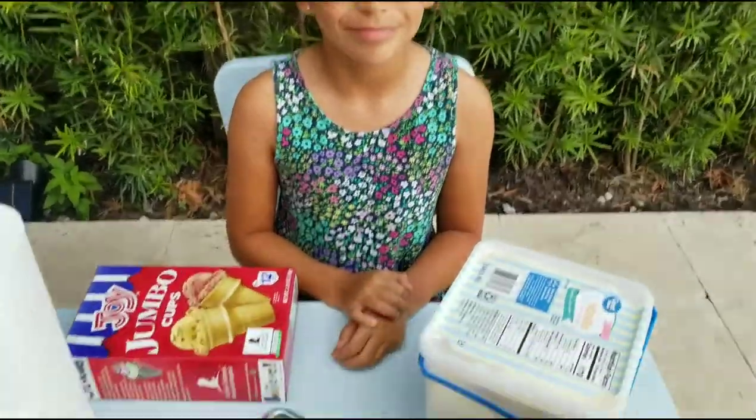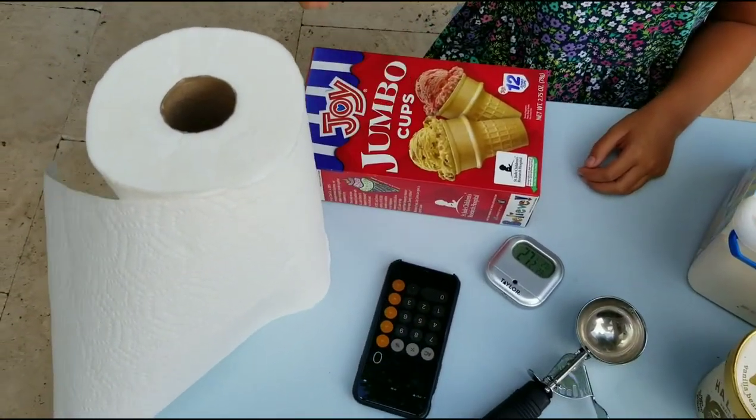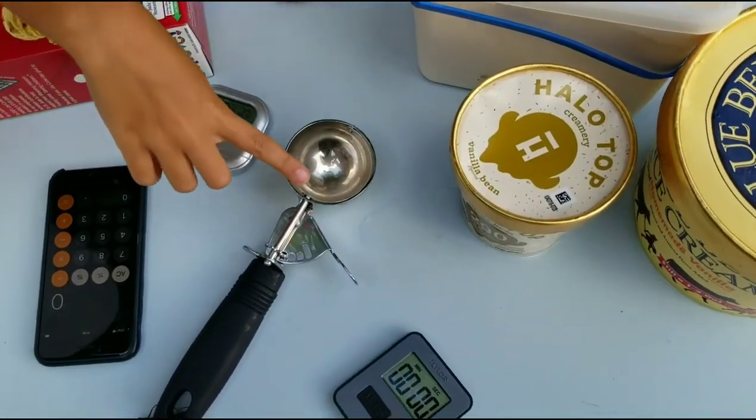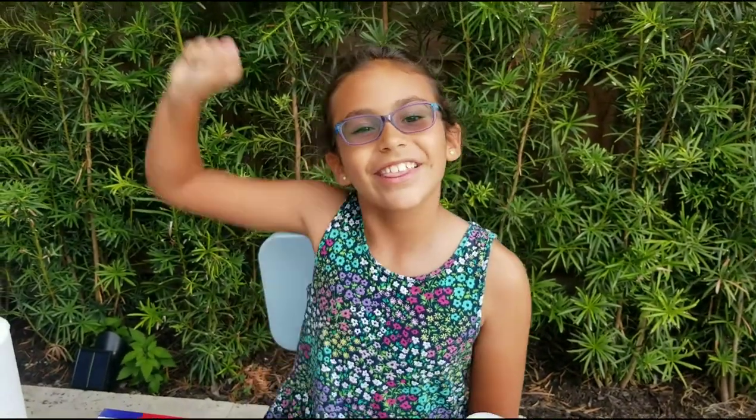Here are the materials you will need to do this experiment: some ice cream cones, a calculator, a paper towel, an outdoor thermometer, a scooper, a timer, and the ice creams. Are you ready to test? Let's go!